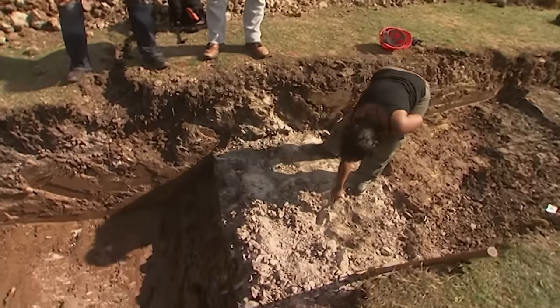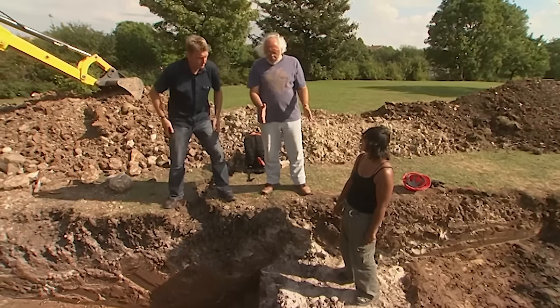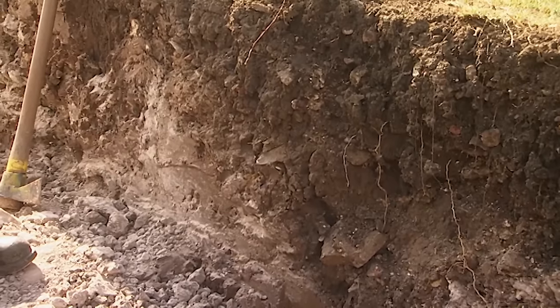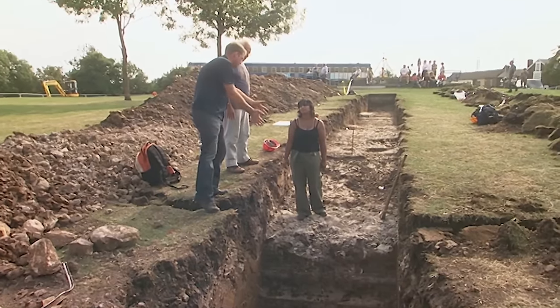They still have some stones packed in the bottom but the rest has gone. It doesn't look as big as expected, but it looks like the front portion of the wall has actually gone — so the wall would have been a lot wider. Still, it's a pretty decent medieval wall.